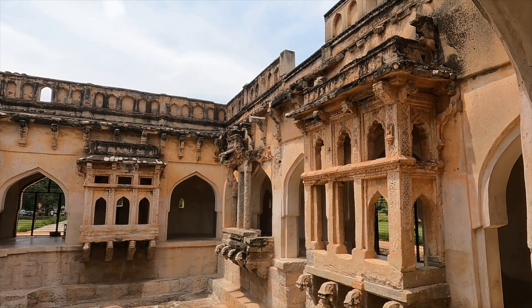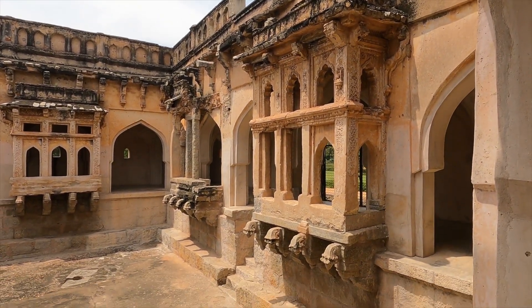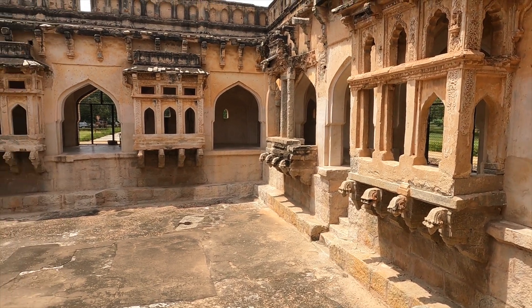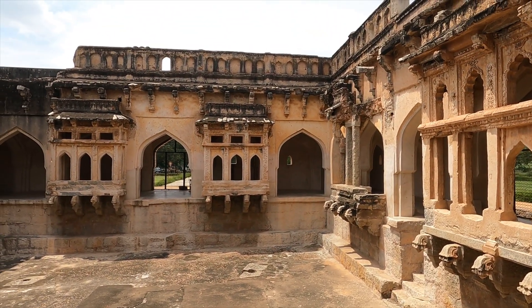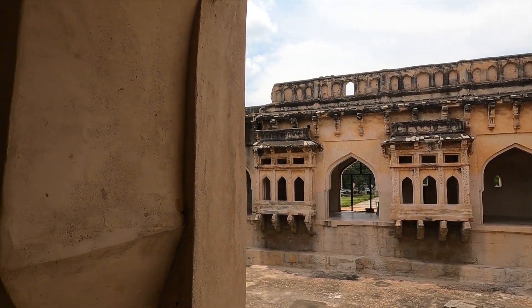Entering this building structure, you can see an Indo-Islamic style of architecture. That's why they did not alter or exploit this structure. There are 24 domes, and all the domes are of different designs.